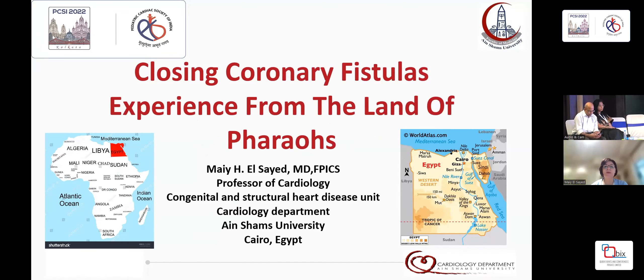My topic today is going to be about closing corneal fistulas, the experience from the land of the pharaohs. My name is Mayl Syed, and I'm a professor of cardiology at HMC University, and I come from Egypt.